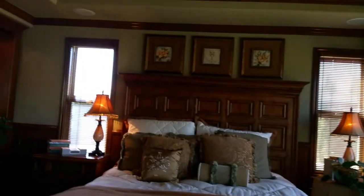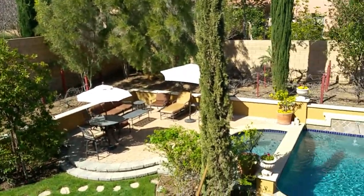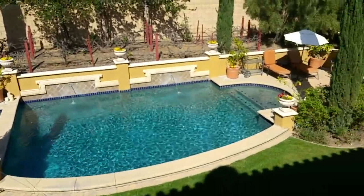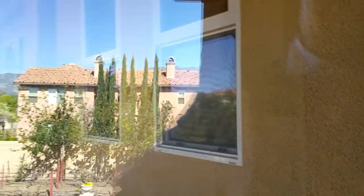This is the master bedroom. It has a tray ceiling with crown moldings, a beautiful fan, and a fireplace. We have really upscale wainscoting, wall casings, and this is the balcony overlooking the pool.